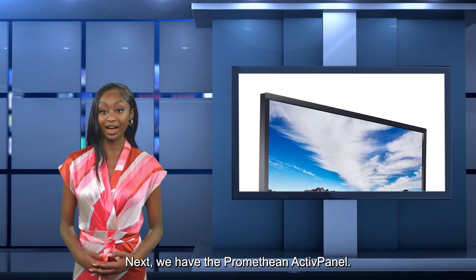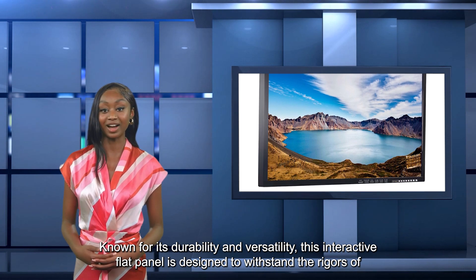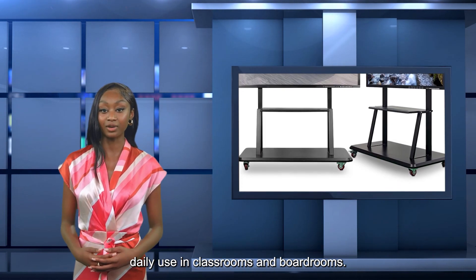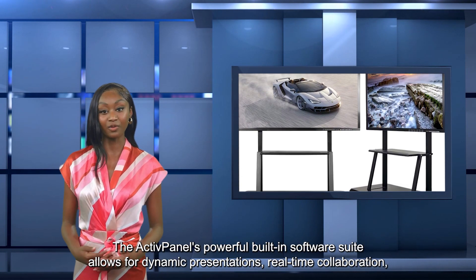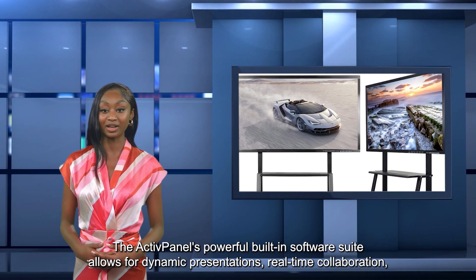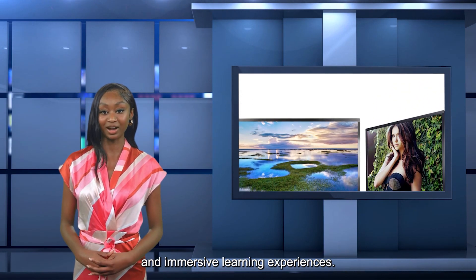Next, we have the Promethean Active Panel. Known for its durability and versatility, this interactive flat panel is designed to withstand the rigors of daily use in classrooms and boardrooms. The Active Panel's powerful built-in software suite allows for dynamic presentations, real-time collaboration, and immersive learning experiences.